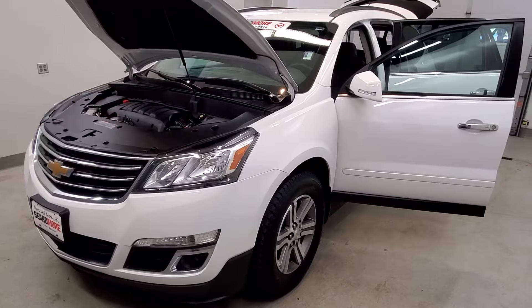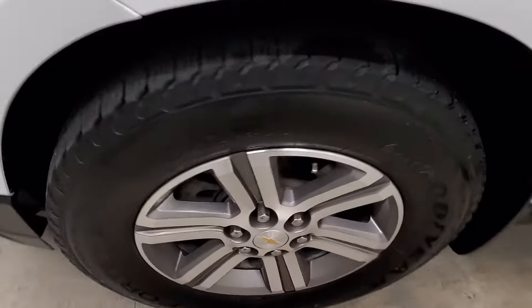It is summit white with an ebony premium cloth seat trim interior. It comes with their LT style alloy wheels.